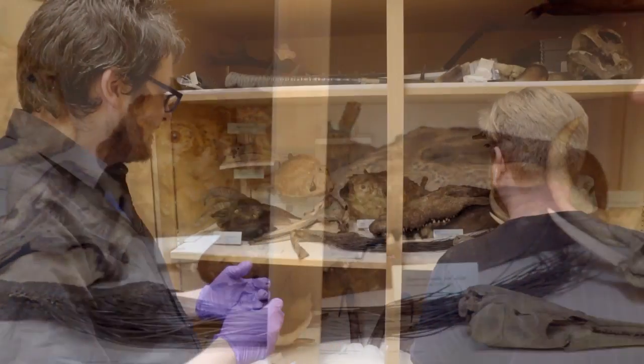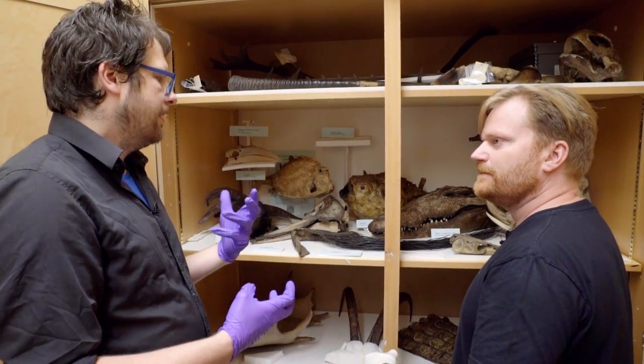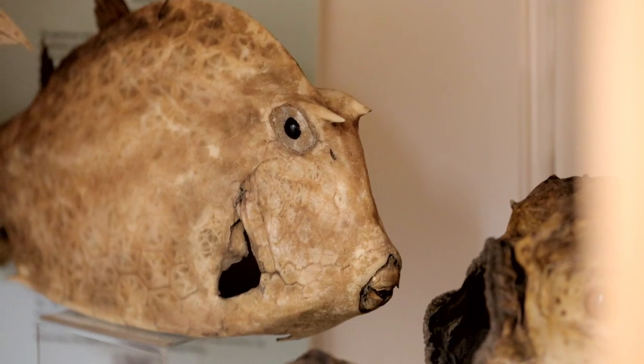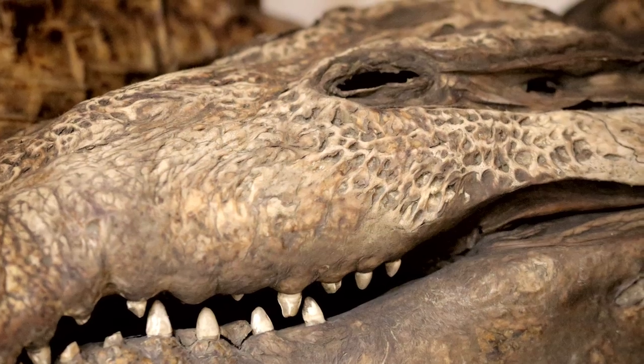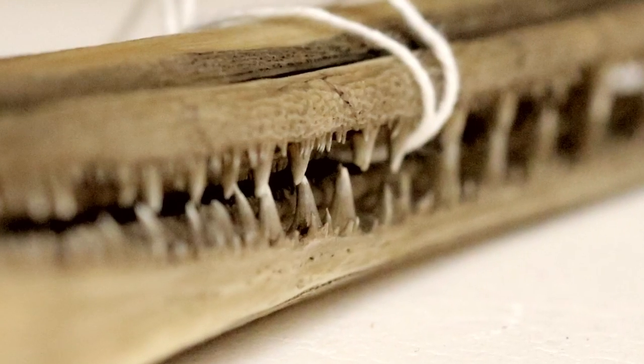Yeah, so when the Ashmolean Museum was opened in the 1680s it really had everything in it — natural history, art, ethnography, sculpture. And at the time natural history was really important to try to work out what was happening with the world. So a lot of these were the first known examples that were collected and brought from all over the world and put on show at the original museum.